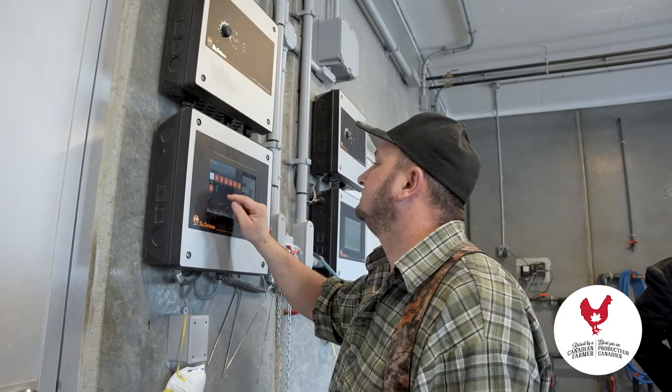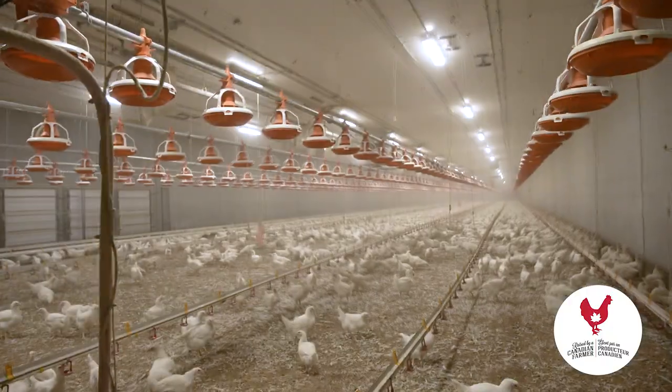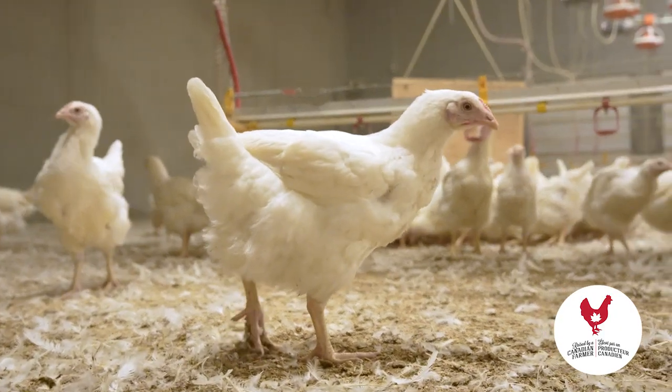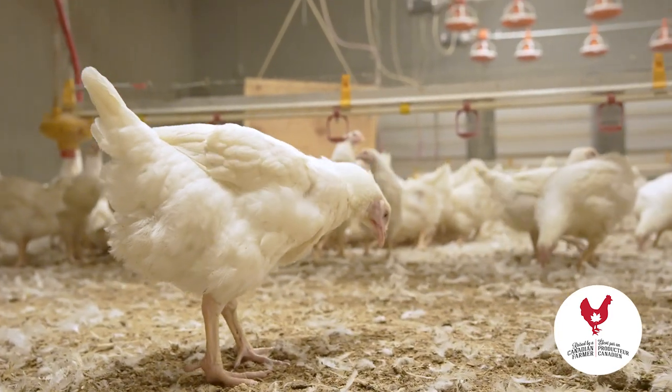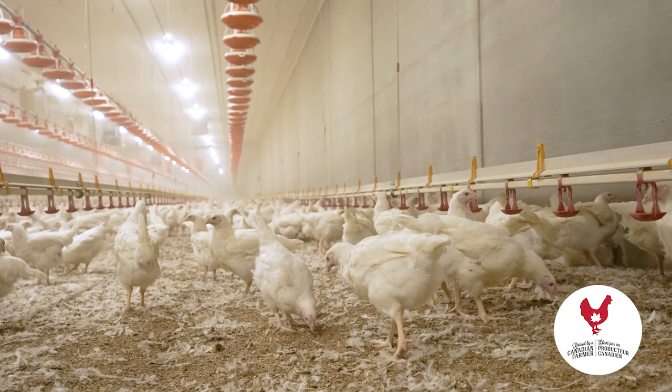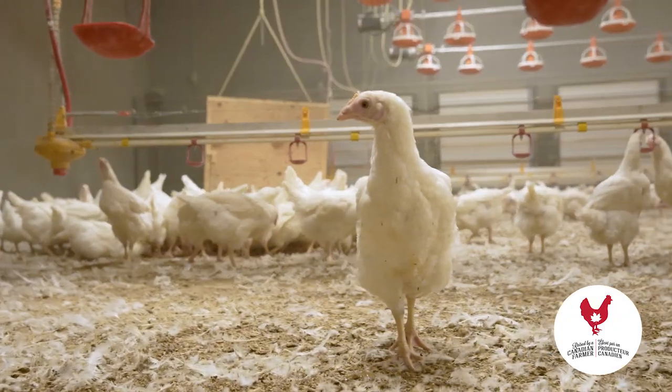So how old are these birds that are in here? These birds that we're going to take a look at here would be eleven weeks. And is it kind of the same system that we saw on the other one, with the heating and the air exchange and everything? Everything is the same, and they stay here until they're twenty weeks and then we move them to the breeder facility.